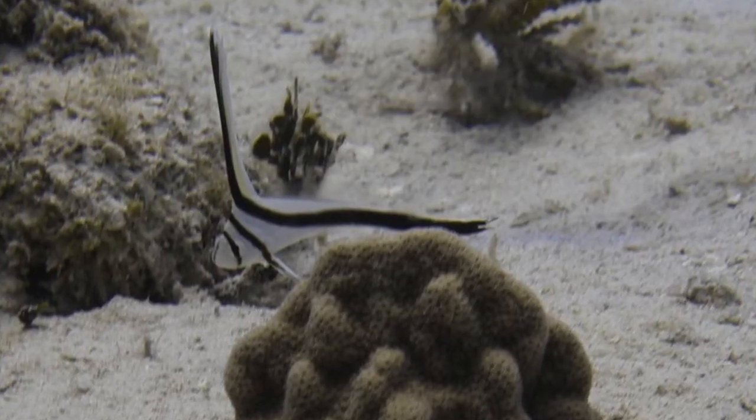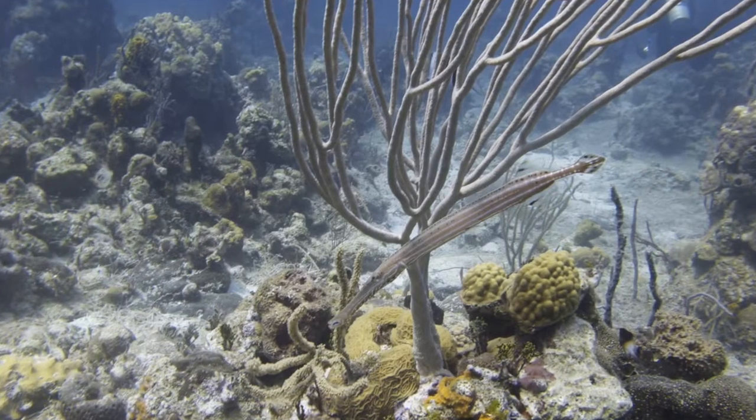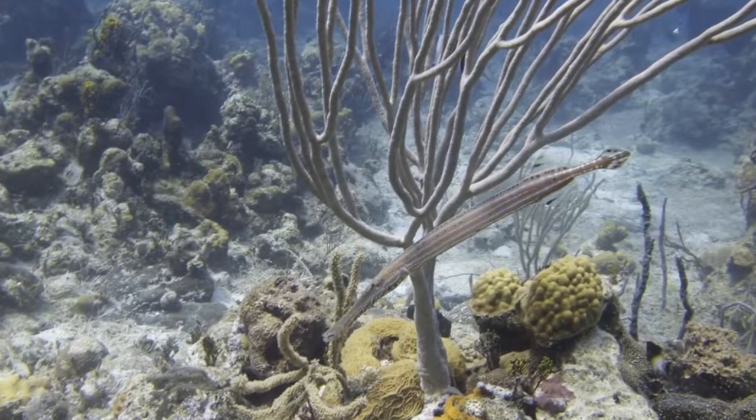Hi everyone and welcome to 'Fish and Things I Found Underwater' here on Scuba Shack TV. My name is Jeffson Terpino. Fish come in all shapes and sizes, and some of these shapes are unusual.